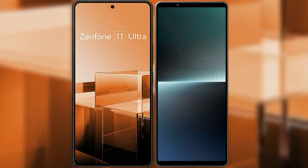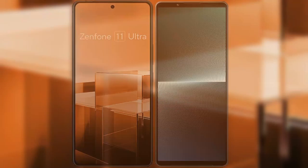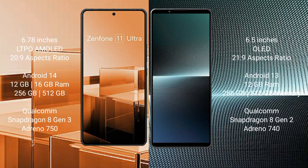I will compare the new Asus Zenfone 11 Ultra with Sony Xperia 1 Mark 5. The Asus Zenfone 11 Ultra comes with a 6.78-inch LTPO AMOLED display, while the Sony Xperia 1 Mark 5 comes with a 6.5-inch OLED display with a 21:9 aspect ratio.